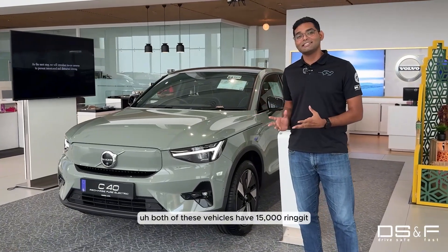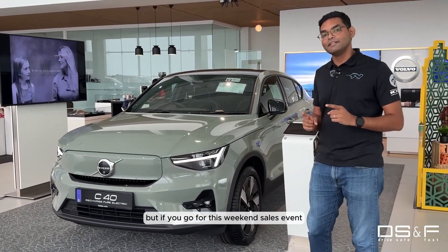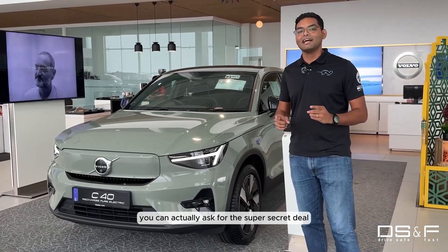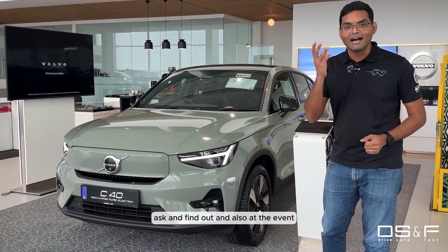Both of these vehicles have 15,000 ringgit off throughout the month of April, but if you go for this weekend sales event you can actually ask for the super secret deal — ask and find out.